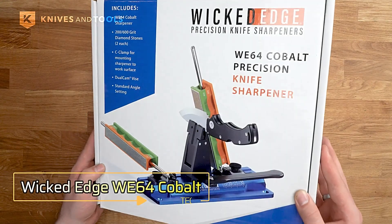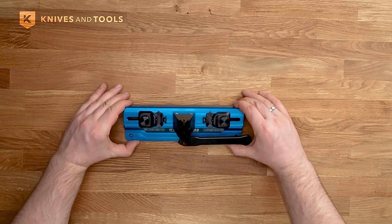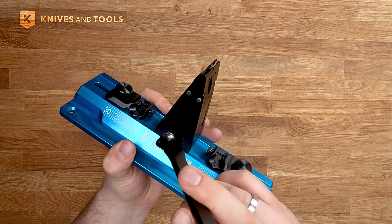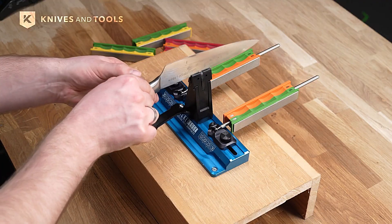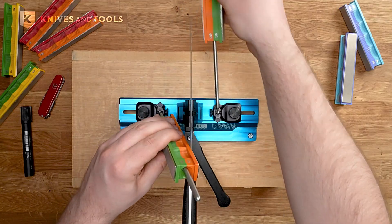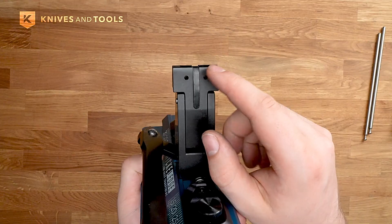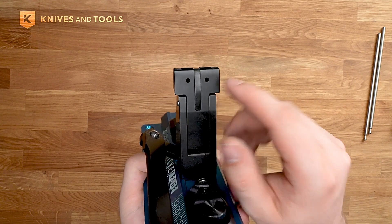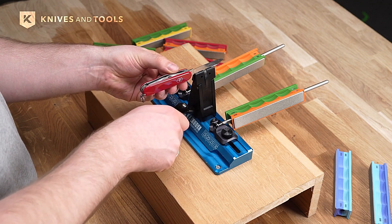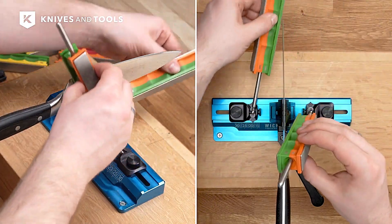Wicked Edge WE-64 Cobalt. Meet the Wicked Edge WE-64 Cobalt, a compact yet powerful sharpening system. At just 24 centimeters in length, it delivers precision sharpening comparable to larger models. Equipped with two 2600-grit diamond-coated sharpening stones mounted on guide rods, it offers variable angle adjustments for customized sharpening. The slider feature ensures the angle is always visible for accuracy. Plus, it's versatile, working with adapters for sharpening scissors and chisels. Priced at $76, it's a convenient and efficient solution for keeping your tools razor sharp.